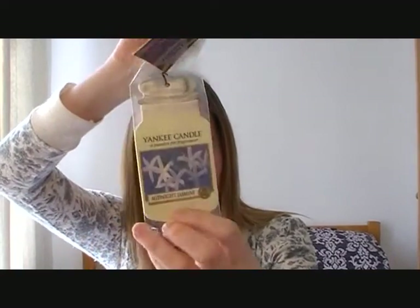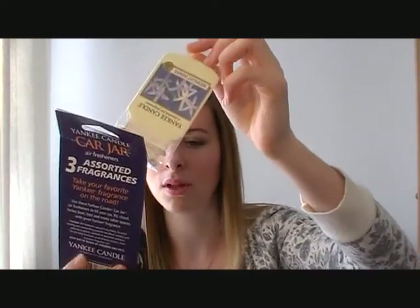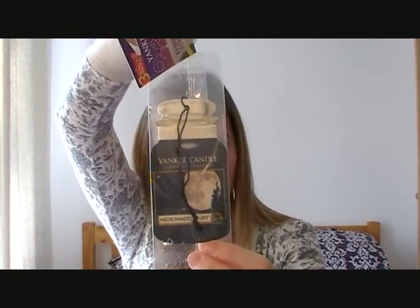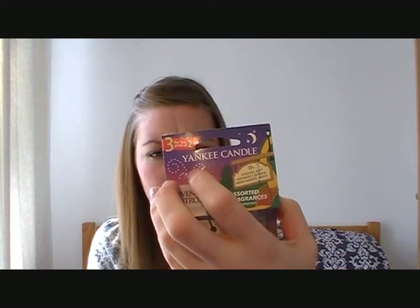The scents I got were Midnight Jasmine, which is the big pot I just finished burning that I really love the smell of, and Midsummer's Night, which is a really nice smell but I never found it in the sale and didn't want to pay full price for a big pot. The one that's already in my car is called Evening Air. They all smell really nice. I think they were around £3.99 for three, so effectively three for the price of two. You might get them cheaper online but I was just excited to make my car smell nice.